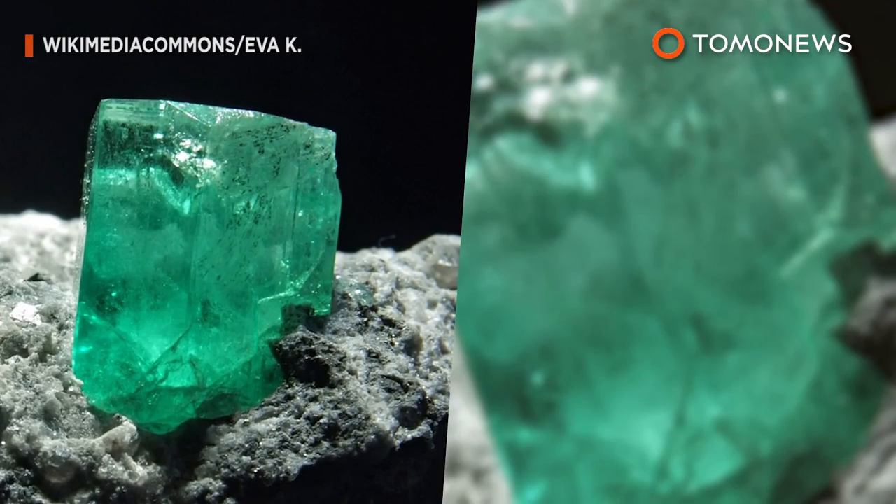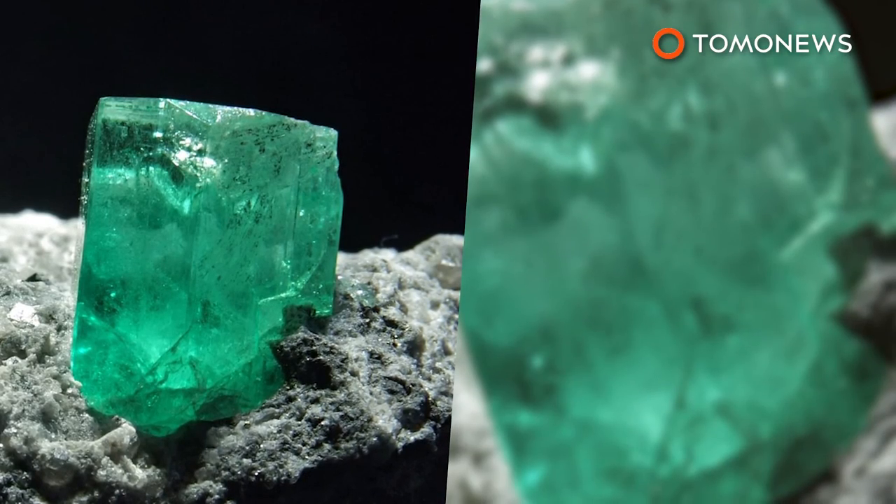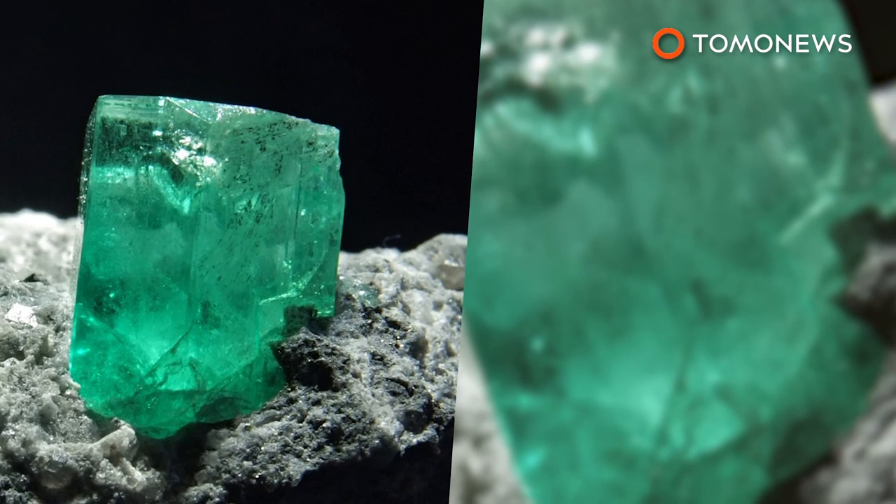Most of the emeralds in the world are mined from Zambia, Colombia, and Brazil. As a result, emeralds are even more precious than diamonds due to their scarcity.